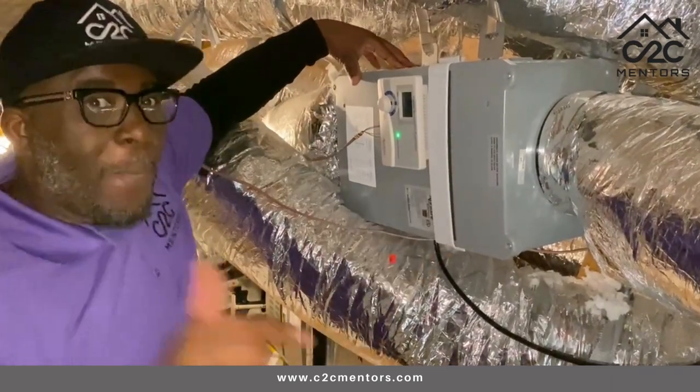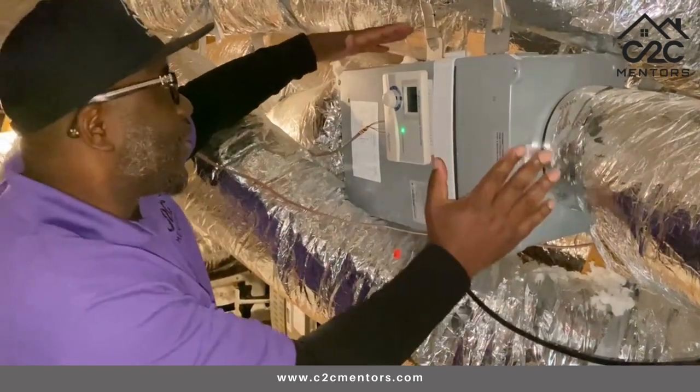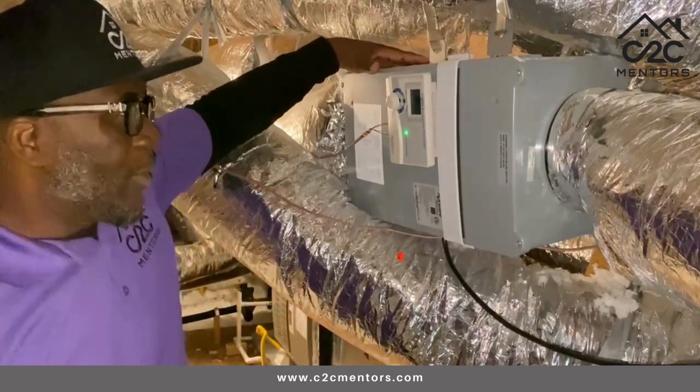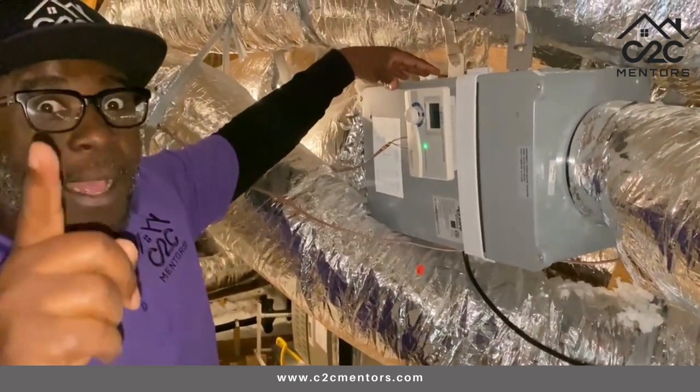This is very, very important. When you're buying your next home, ask them: do you have the fresh air intake device connected to your AC unit? And if they don't, then rush to Perry Homes and don't forget to call me.